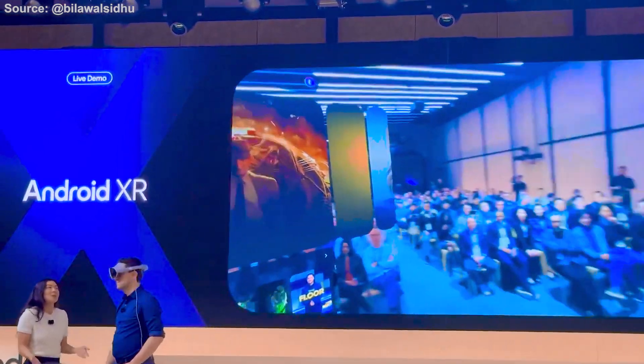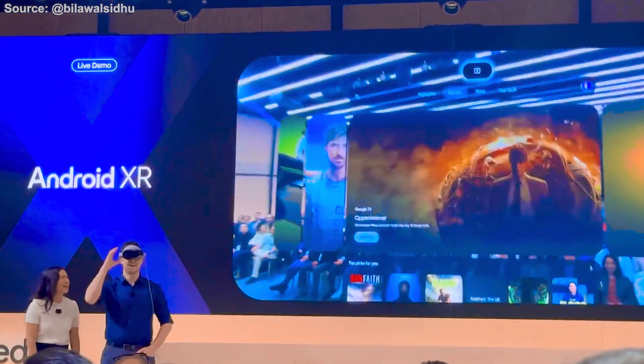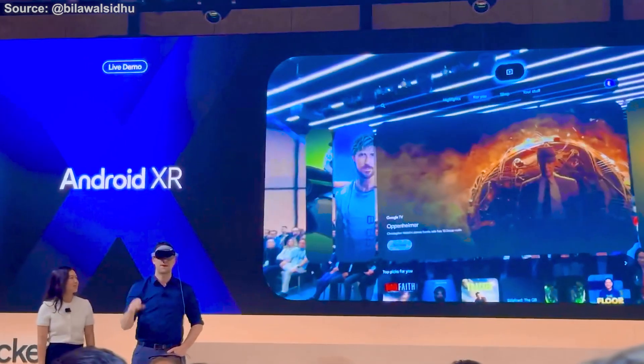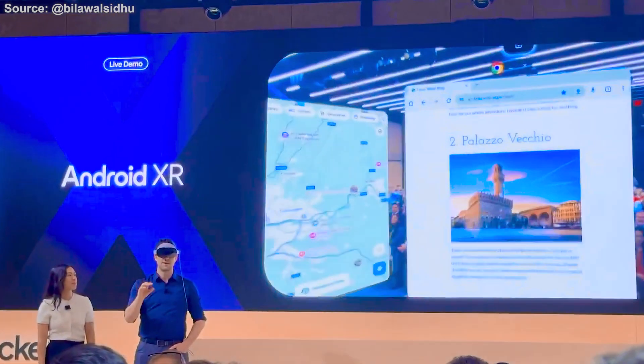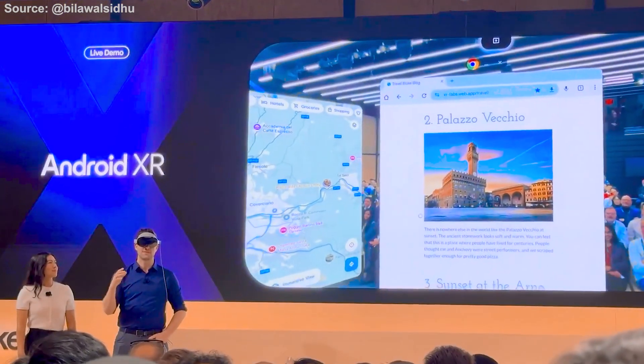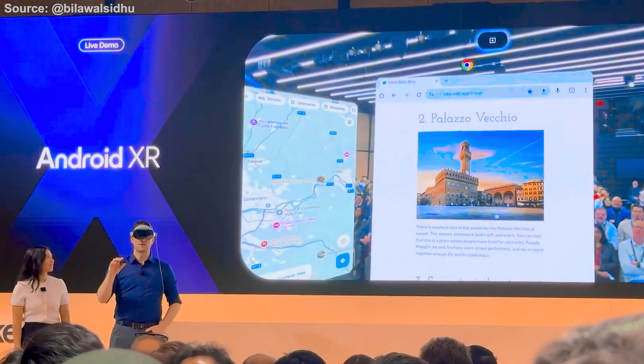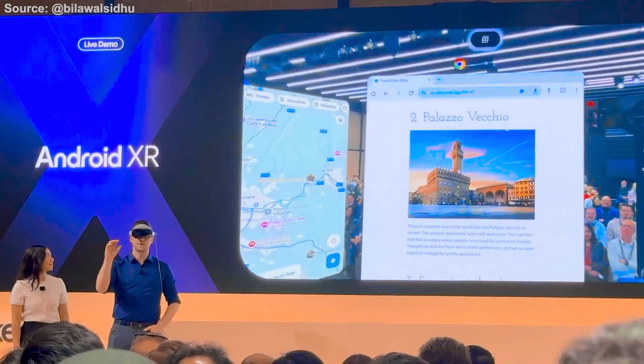But Max, we could probably spend all day figuring out what to watch. I thought you wanted to get a head start on that trip planning. Ah yes, good point, Catherine. I am a bit behind on my trip planning to Florence. I'm not the biggest art fan, but I feel like I should go to at least one of these places — I want to check it out inside first. Hey Gemini, can you show me VR 180 videos of this place?